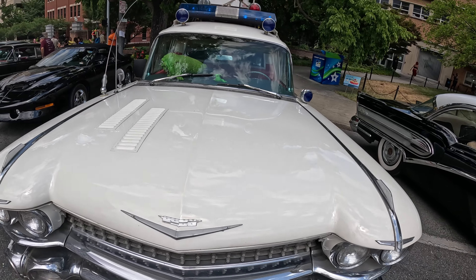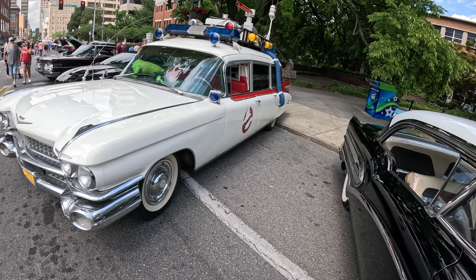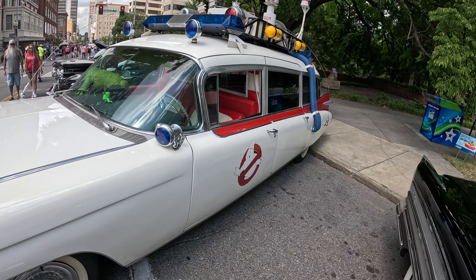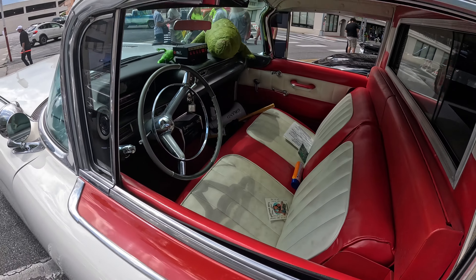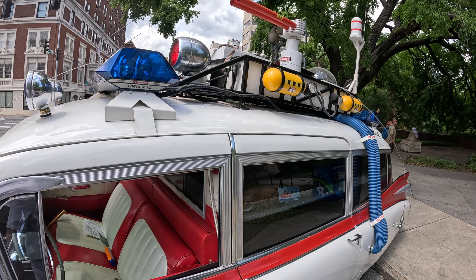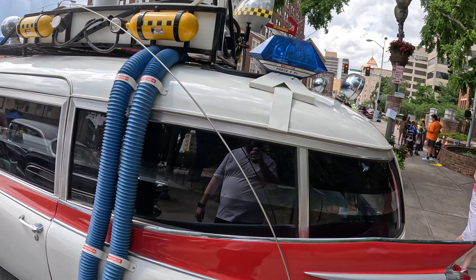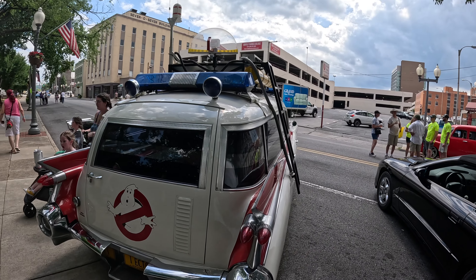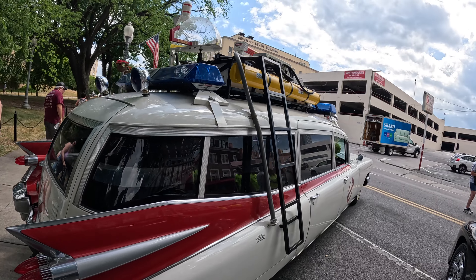This is the Ecto-1 from Ghostbusters — super dope, childhood favorite movie of mine. Very accurate from what I can tell. This is so cool, I would pay good money to go for a ride in that, no lie. Go catch some ghosts!